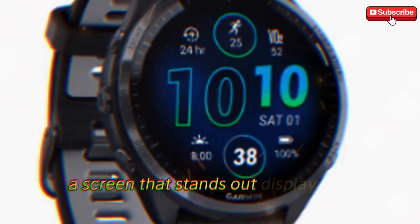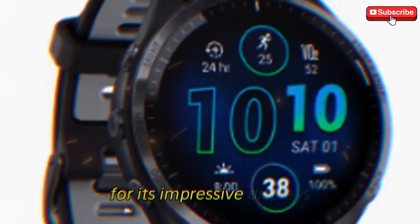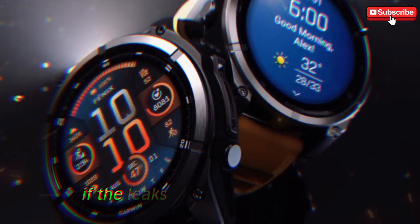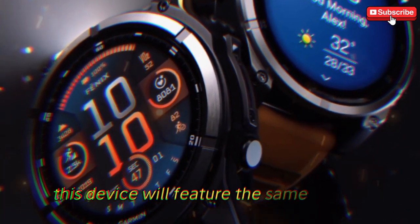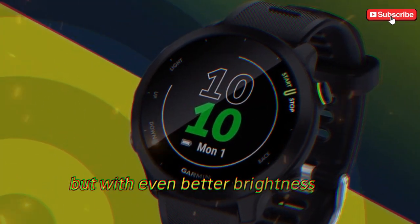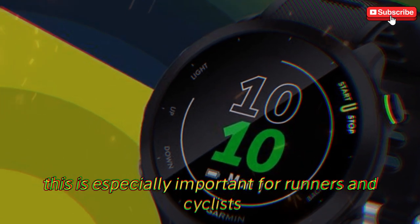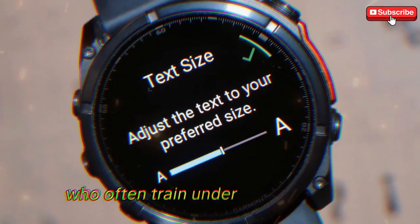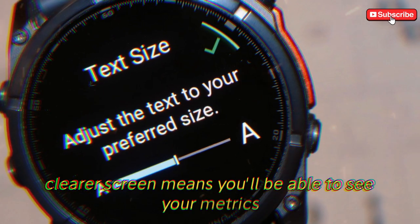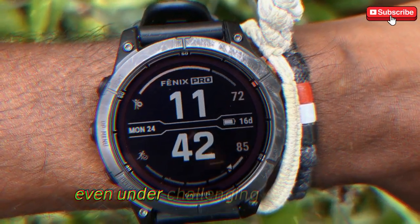Garmin has always been known for its impressive displays, and it seems that the Forerunner 975 will take things up a notch. If the leaks are anything to go by, this device will feature the same vibrant AMOLED display seen in the Forerunner 965, but with even better brightness and outdoor visibility. This is especially important for runners and cyclists who often train under direct sunlight. A brighter, clearer screen means you'll be able to see your metrics — like pace, heart rate, and time intervals — more easily, even under challenging conditions.